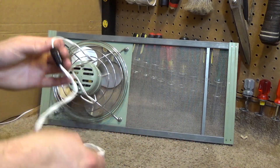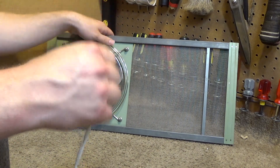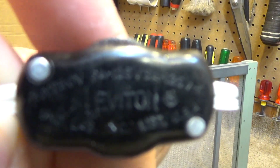The cord is ridiculously tangled up, but it's a single speed leather switch. Focus.